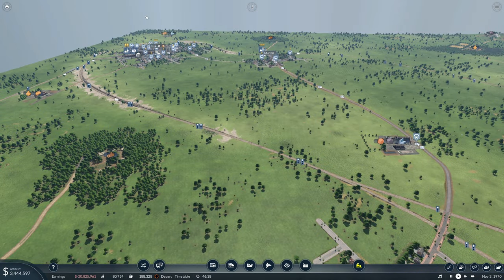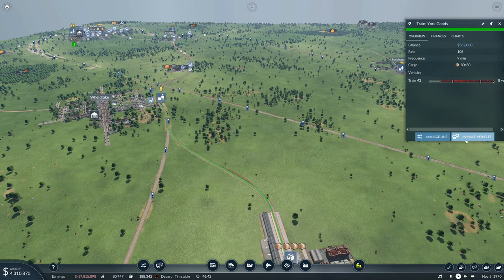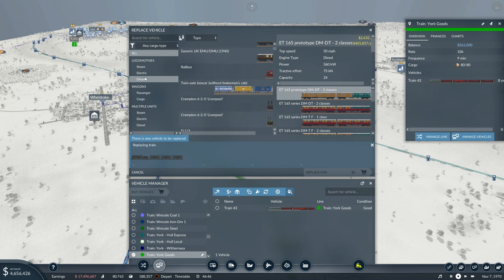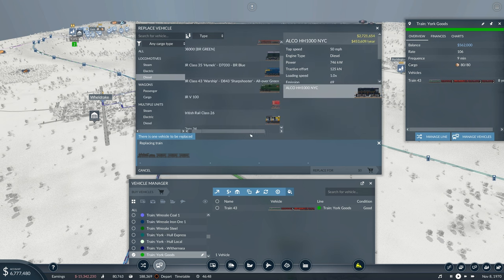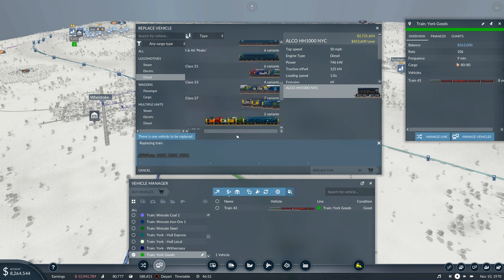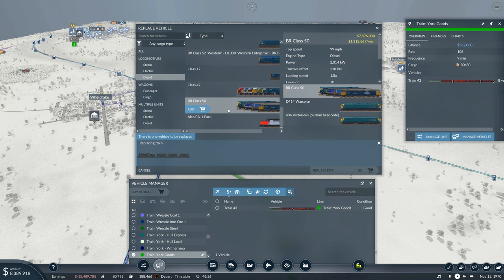What I want to get done is a bit more goods delivery to York. I think the best way to go about this would be to see if we don't necessarily get a new train — as in have two trains on the go — but is there a way we can replace this with a train that will carry more?